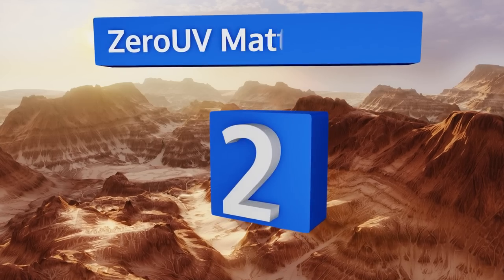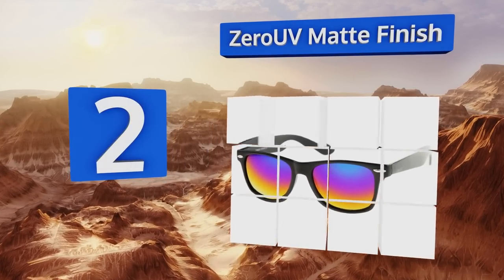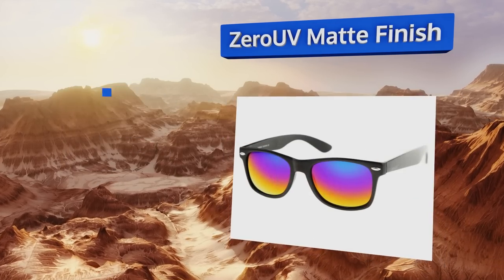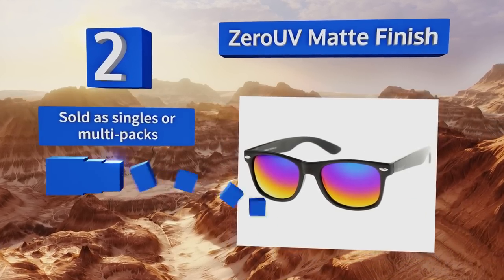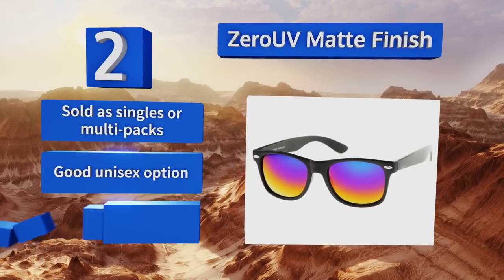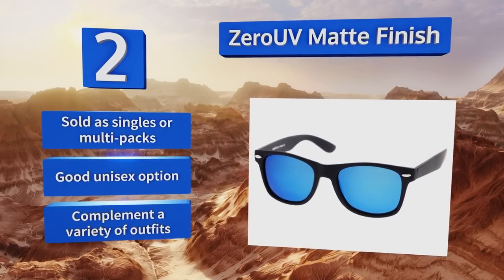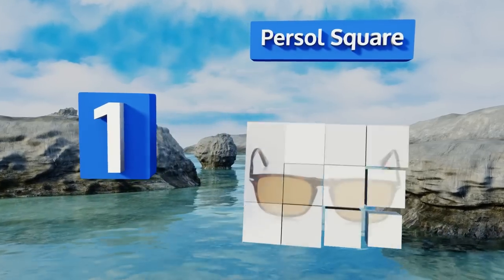At number two, if you want that wayfarer look without spending a lot of money, the Zero UV Matte Finish can give it to you in almost any color lens you desire. They come polarized for ocular protection and are reflective to let your companion check a reflection. These are sold as singles or multi-packs and are a good unisex option that complements a variety of outfits.